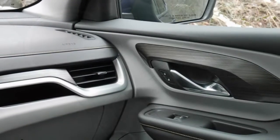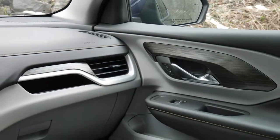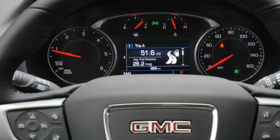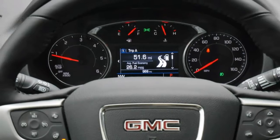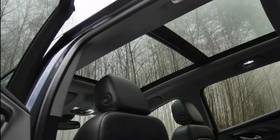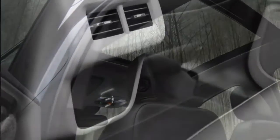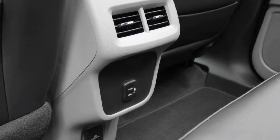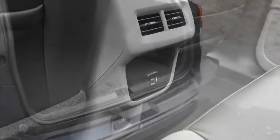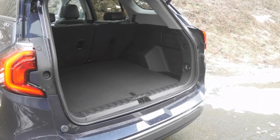For the 2018 Terrain, we sampled the 1.6-liter four-cylinder turbo diesel, good for 137 horsepower and 240 pound-feet of torque. It's an unusual powertrain to be sure, as no other compact crossover SUV in this country offers one, though Mazda has been threatening to do so for years now. It boasts an EPA-estimated fuel economy rating of 28 MPG city, 39 MPG highway, and 32 MPG combined with front-wheel drive — basically the same with all-wheel drive.